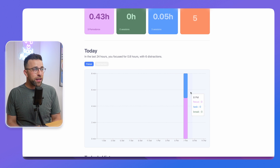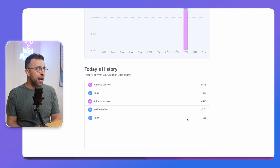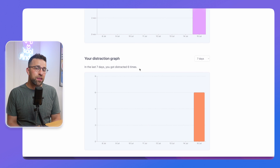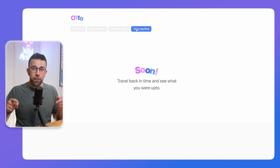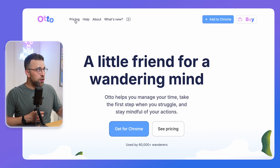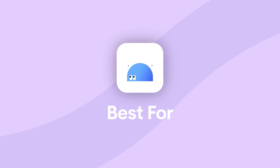There's also focus analytics, which show you how much focus time, breaks, completions, and distractions you had. You can get insights from that data. There are other features coming, like usage insights and a Time Machine, which I believe will let you zoom back to when you were least productive on your laptop.